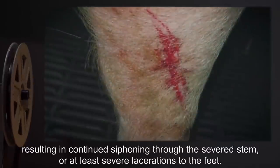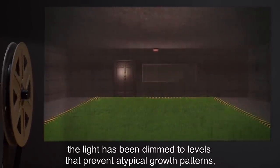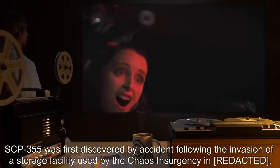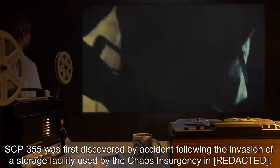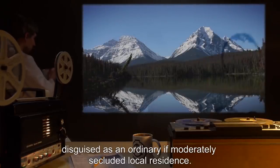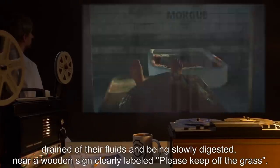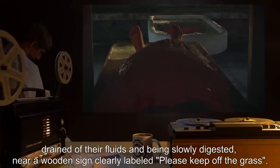In order to maintain the species in its containment chamber, the light has been dimmed to levels that prevent atypical growth patterns, and the atmosphere has been appropriately saturated with the necessary nutrients for proper development. SCP-355 was first discovered by accident, following the invasion of a storage facility used by the Chaos Insurgency in Alberta, disguised as an ordinary if moderately secluded local residence. During the post-combat evaluations, several casualties were left unaccounted for until discovered on the front lawn, drained of their fluids and being slowly digested, near a wooden sign clearly labeled: 'Please keep off the grass.'